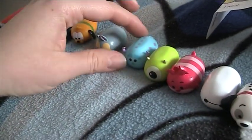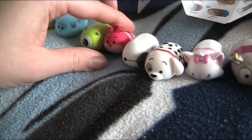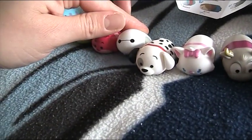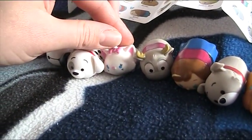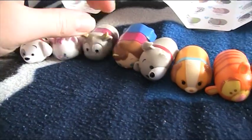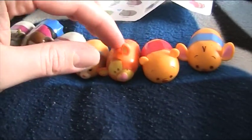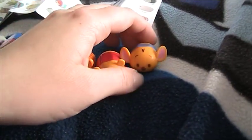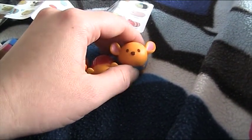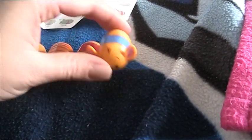So these are the ones I've got right now: Pluto, Thumper, Sully, Mike, Cheshire Cat, Baymax, Patch, Marie the Cat, Sven, Anna, Tramp, Lady, Tigger, Winnie the Pooh, and Roo. They're really cool!